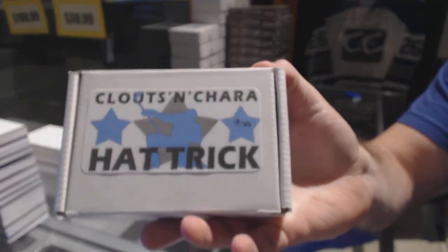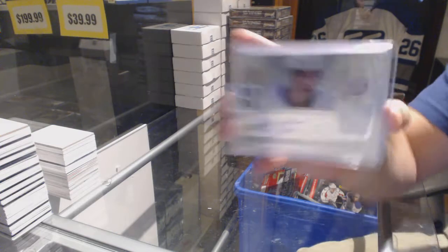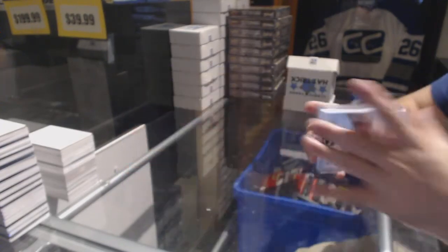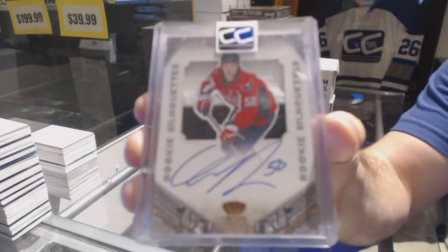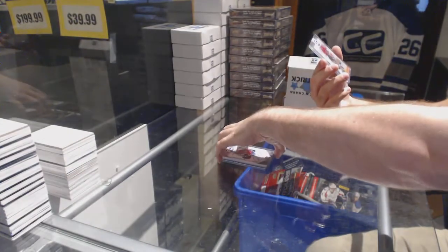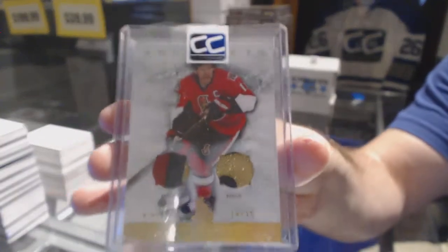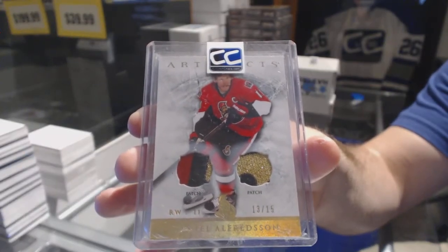Box number three which goes to Cam Con. We start off with a totally certified jersey auto — Beau Bennett. We have a silhouette rookie jersey auto number to 99 — Cody Eakin. And we've got number 13 of 15, a dual artifacts patch of Daniel Alfredsson. The Eakin and the Alfredsson would be box sets, all in hundred-dollar-plus boxes.